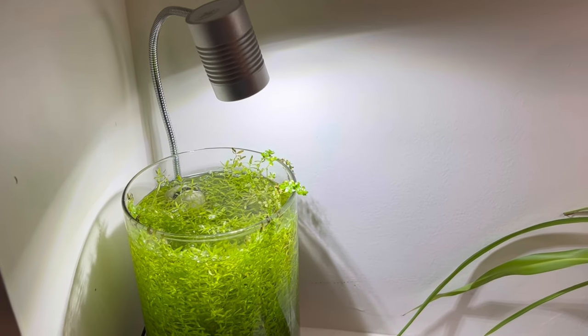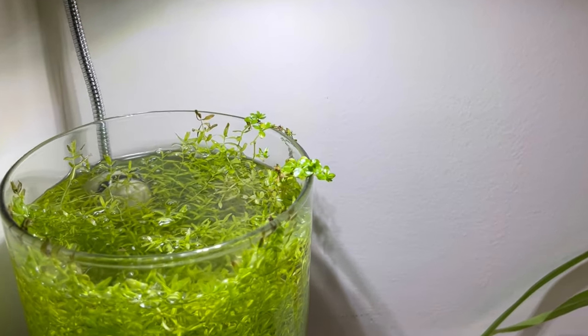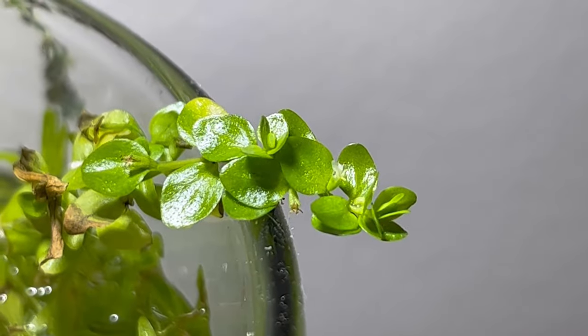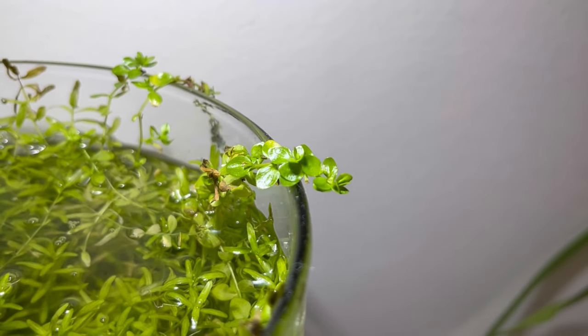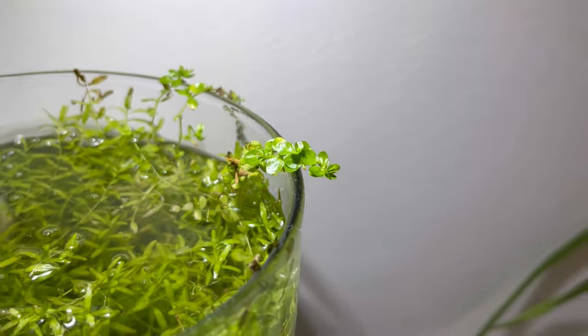If we look at the vase in my bedroom, the pearlweed is actually flowering — this is the first time I've ever had an aquatic plant flower for me. Although the flowers are very, very small, it makes me feel pretty accomplished. Now that we've talked about all the great things, let's talk about all the issues that came soon thereafter.